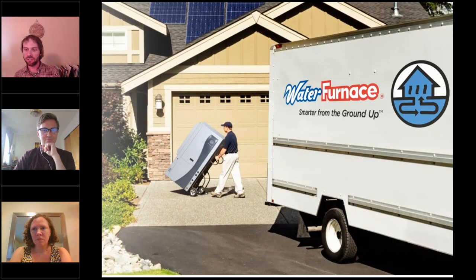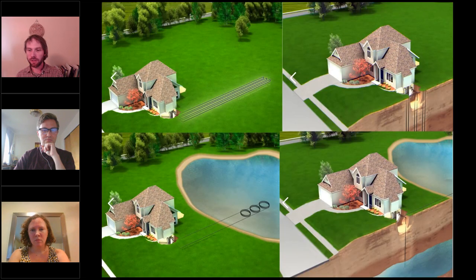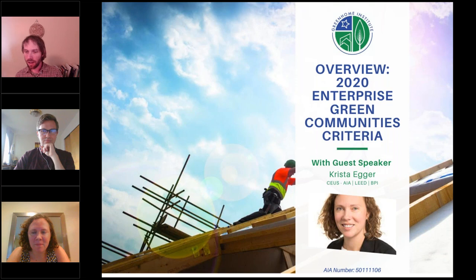Thanks also to our second-tier sponsor WaterFurnace. WaterFurnace uses natural heating and cooling of the earth through ground source heat pump technology, currently creating the most energy-efficient heating and cooling on the planet, as well as hot water, forced air, radiant combo boiler replacement, dual fuel, and more. These systems work with all different types of setups — horizontal or vertical looping, tight lots, ponds nearby — with different drilling strategies. You can learn more about geothermal over at geothermalforall.com.